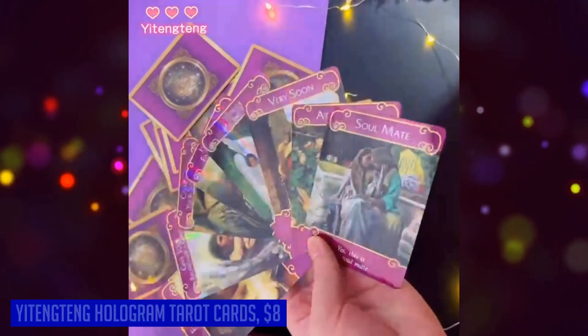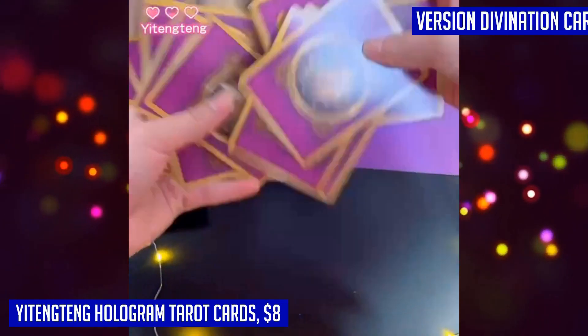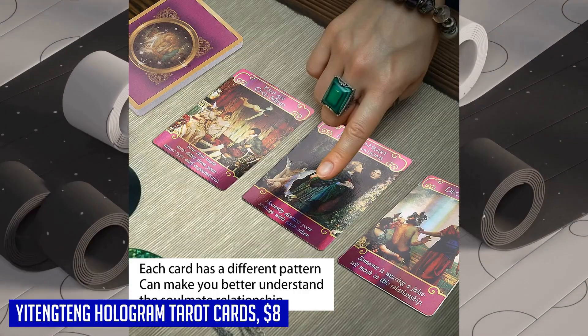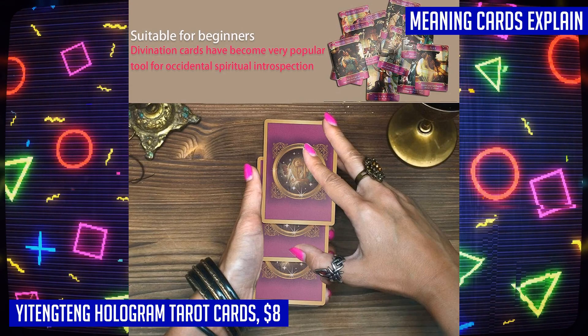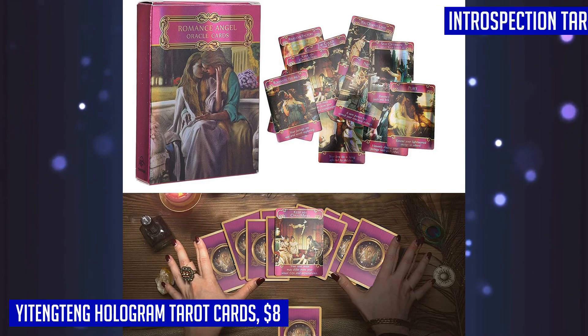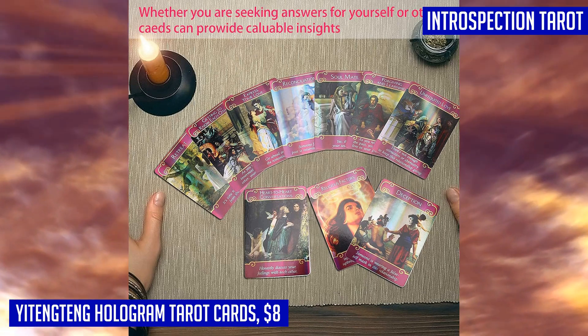If you're looking to dive into the mystical realm of tarot, the Yidingtang Romance Angel Hologram Tarot cards are a perfect choice. Crafted with high-quality hologram paper, these cards not only provide a unique visual experience with their flash effect, but they are also safe, non-toxic, and built to last. Whether you're a beginner or a seasoned player, these English version divination cards are designed to offer convenient gameplay with quickly understandable information. Each card carries a symbol that delves into your inner thoughts, desires, fears, and motives, shedding light on your personality and providing valuable insights.